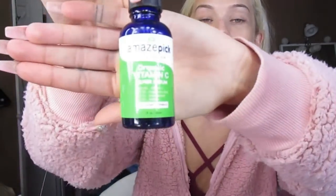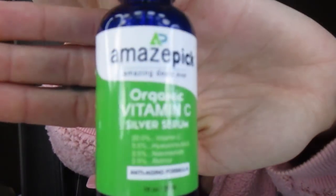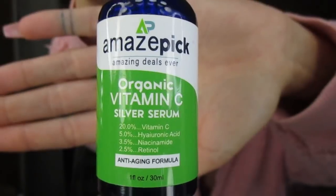After I put the astringent on, I'm going to put on this organic vitamin C silver serum. I got this off Amazon — I typed in anti-aging formula and this is what I got. And I'm just going to put that on and rub it in. Then I'm going to put on Vaseline with cocoa butter because my lips are chapped.